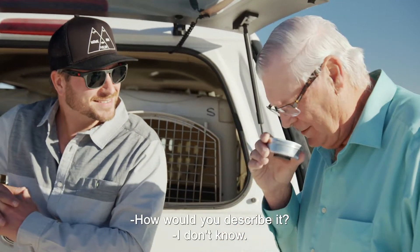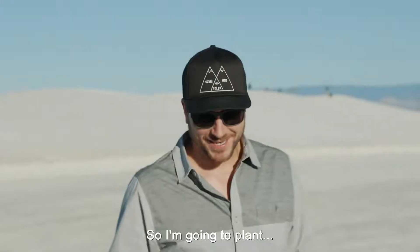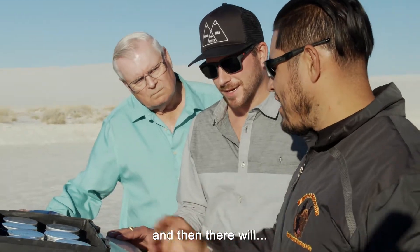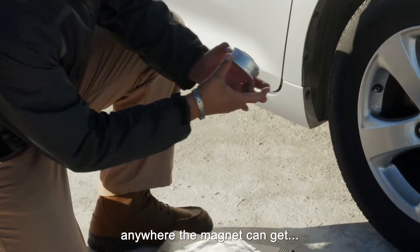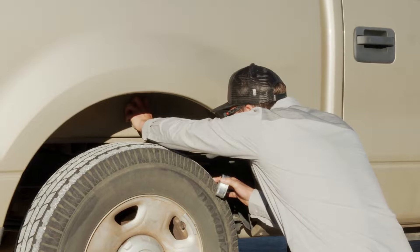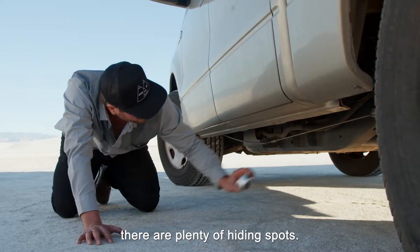How would you describe it? I don't know. So I'm going to plant some of the dummy cans onto the vehicles — there will be a dirty one, and that's what they've got to find. Anywhere a magnet can get on the car, go for it. With two cars on which to put the canisters, there are plenty of hiding spots.